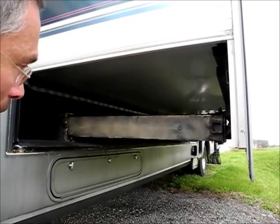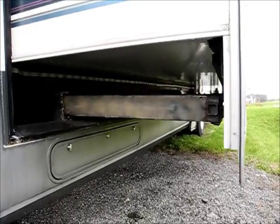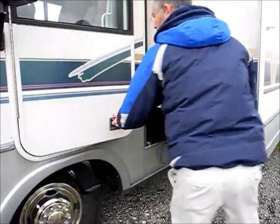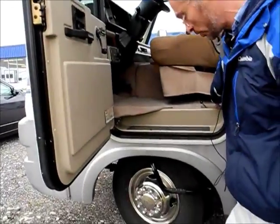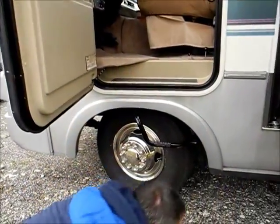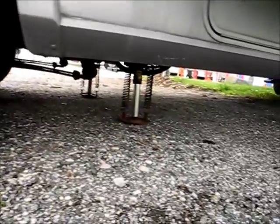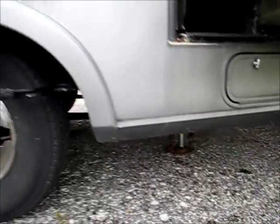Winnebago was one of the first in the slide-out industry with HWH, and they really built a lifetime design. It has a nice door, and there's where the jack controls are. You can see the jacks are down — all four jacks work, so the slide rooms and the jacks are working good.